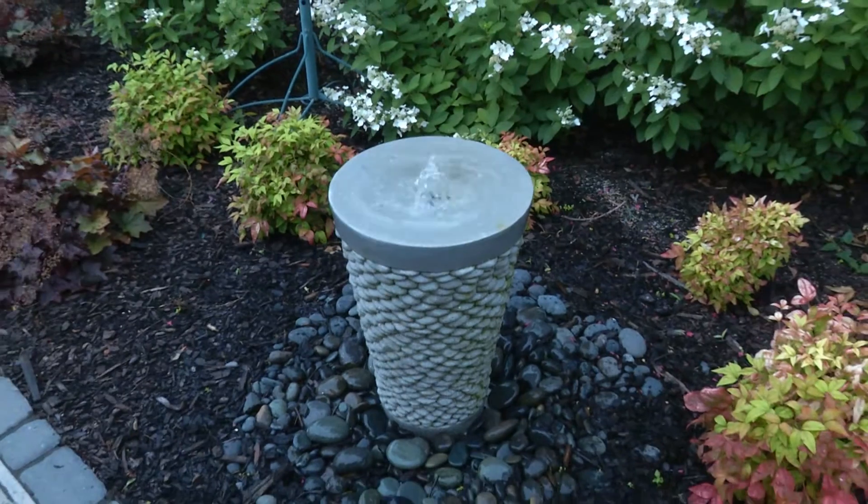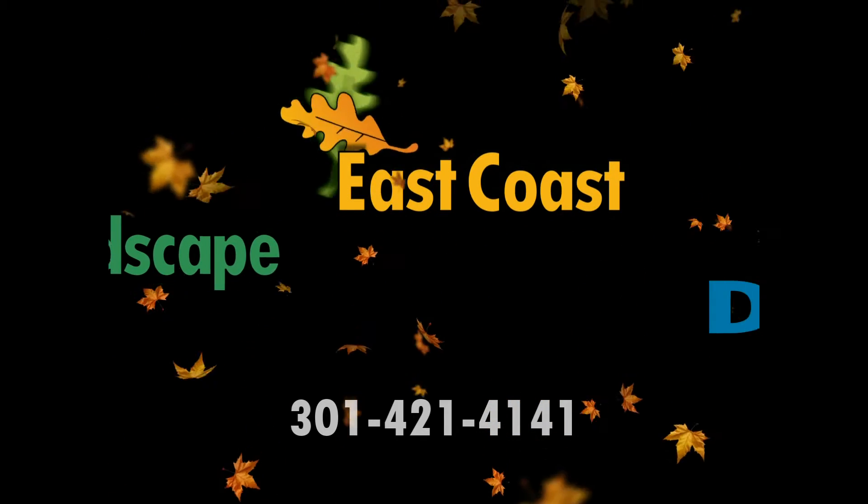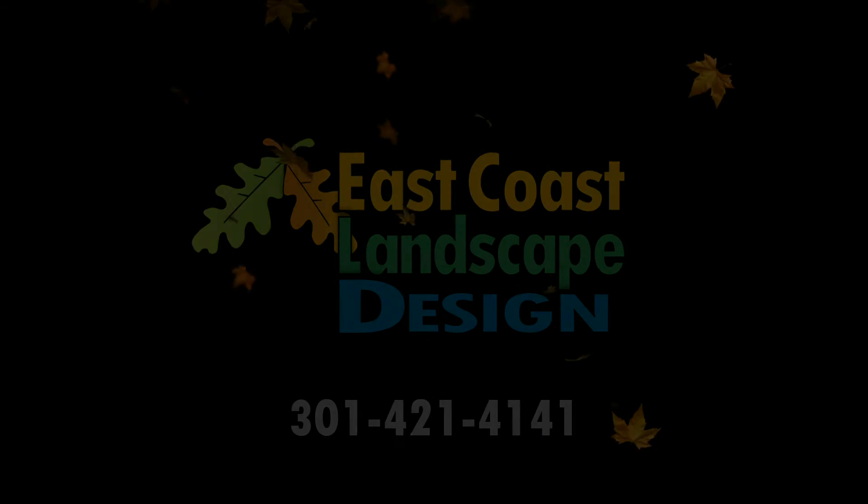Contact us today to explore how our seasoned landscape professionals can help you with seasonal landscape maintenance to keep your property safe, healthy, and beautiful all year long.